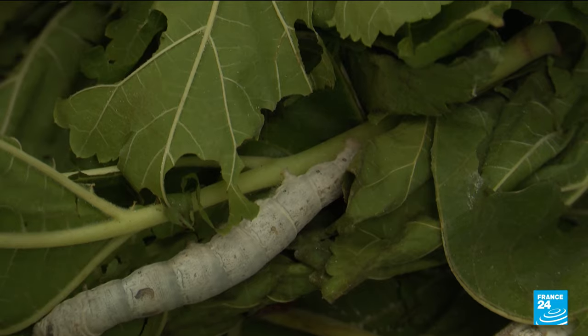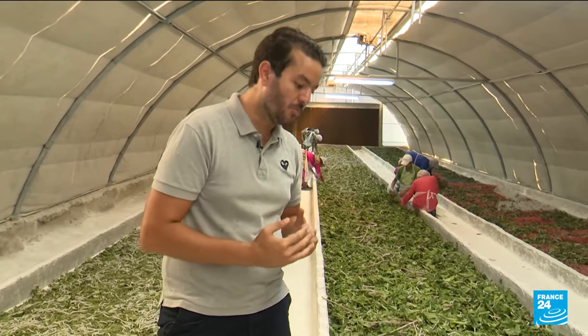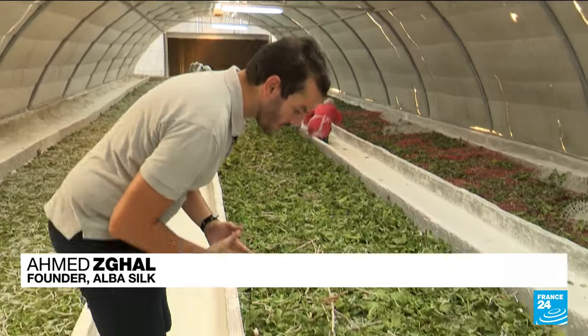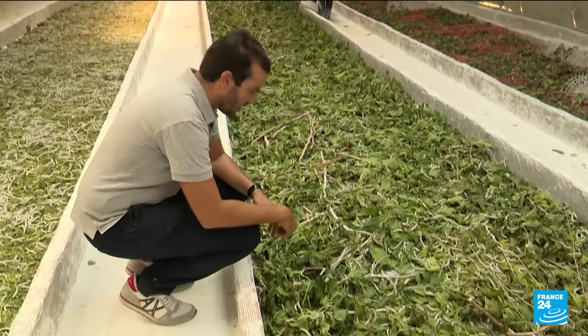On this second breeding bed, the worms are a little more advanced. They're in the last larval stage and have already started weaving silk thread to produce silkworm cocoons.